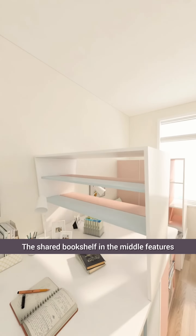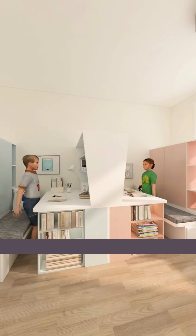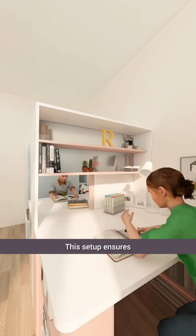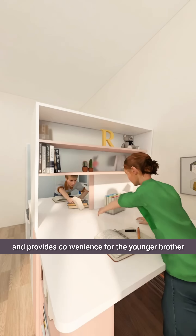The shared bookshelf in the middle features frosted glass to enhance natural light, and has a sliding partition below for privacy during study sessions. This setup ensures that both kids can study without disturbing each other and provides convenience for the younger brother.